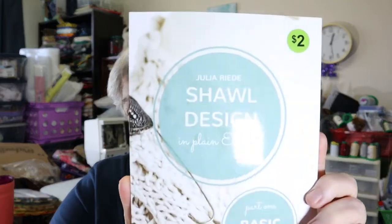And then I also found this nice little book — Shawl Design by Julie Reed. This is part one of Basic Shawl Shapes, and I'm looking forward to reading my way through it. Of course, she has some of her shawl patterns in it as well.